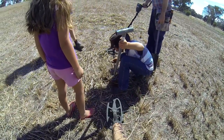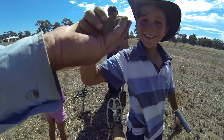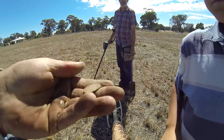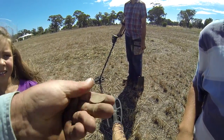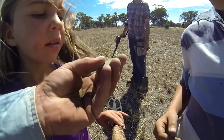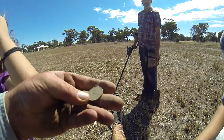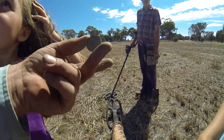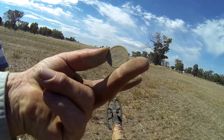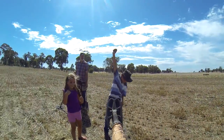That's a coin - woo! Half penny. We've got a couple of helpers today viewers. It's a little half penny but we can't really see a date on it at the moment because it's pretty worn. Let me just have a look - 1950. There you go viewers, 1950.